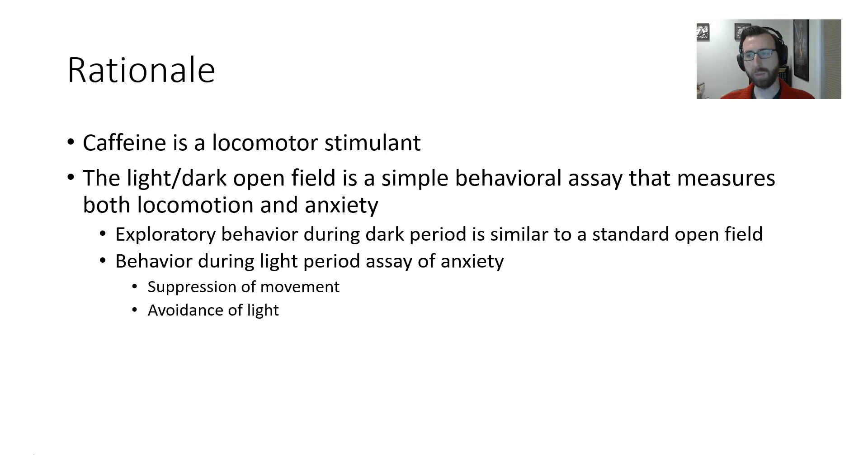During the first four minutes of the task, the rat is in a dark open field, and then after four minutes, a bright light is switched on, and then the rat is allowed to explore the field for four more minutes and is removed. During that initial dark period, the exploratory period is similar to a standard open field — just getting a baseline measure of how exploratory the rat is, how much ground it covers, and how quickly it moves during standard conditions.